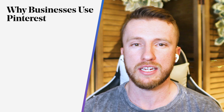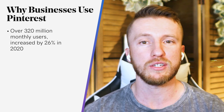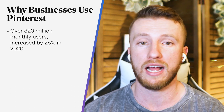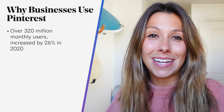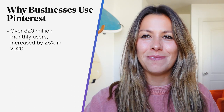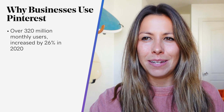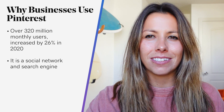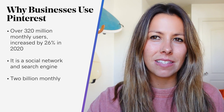Let's start off with why businesses use Pinterest. With over 320 million monthly users, Pinterest isn't the largest social site out there. However, it's continuing to grow quickly, increasing its active user base by 26% in the last year alone. And Pinterest is unique in the way it seems to walk the line between being a social network and a search engine, seeing 2 billion monthly searches.